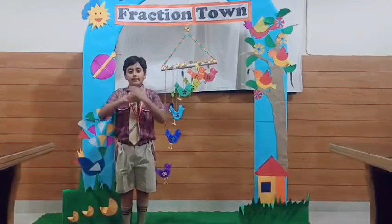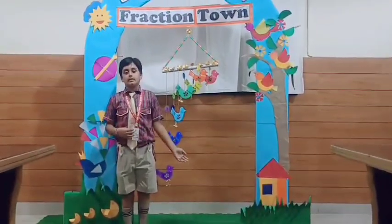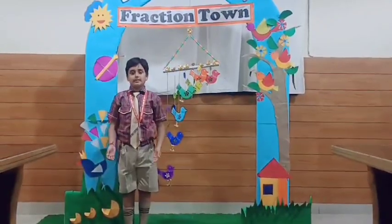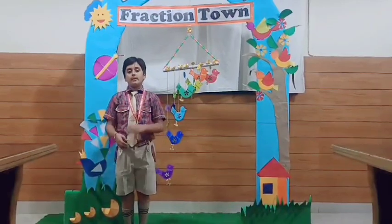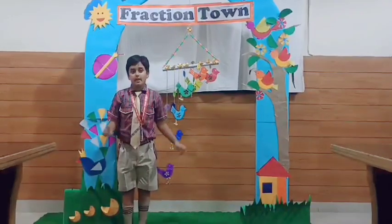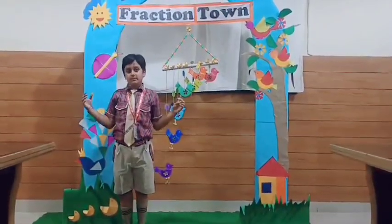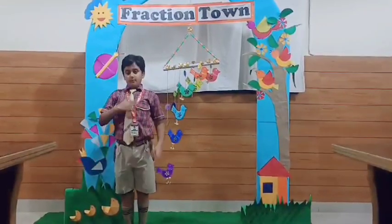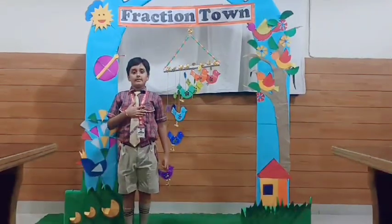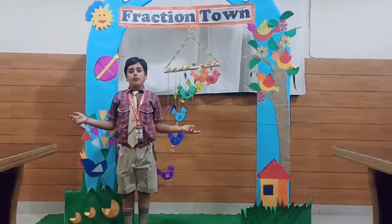Where have we seen fractions in our life outside of our math class? There are several ways we use fractions unknowingly while performing our day to day activities. It is fair to say that the world would not be as we see it today without fractions. Today the most talented student of CJDM Public School will shed light on fractions.